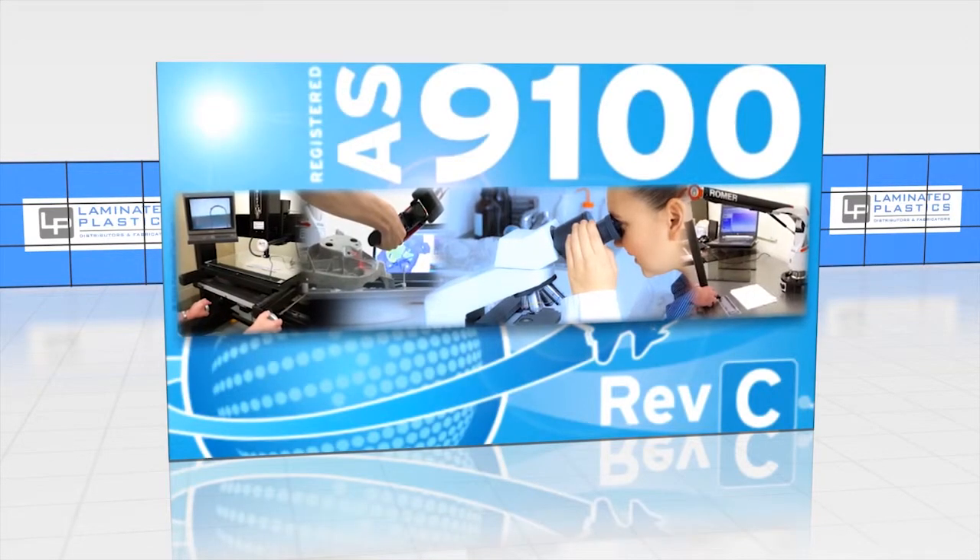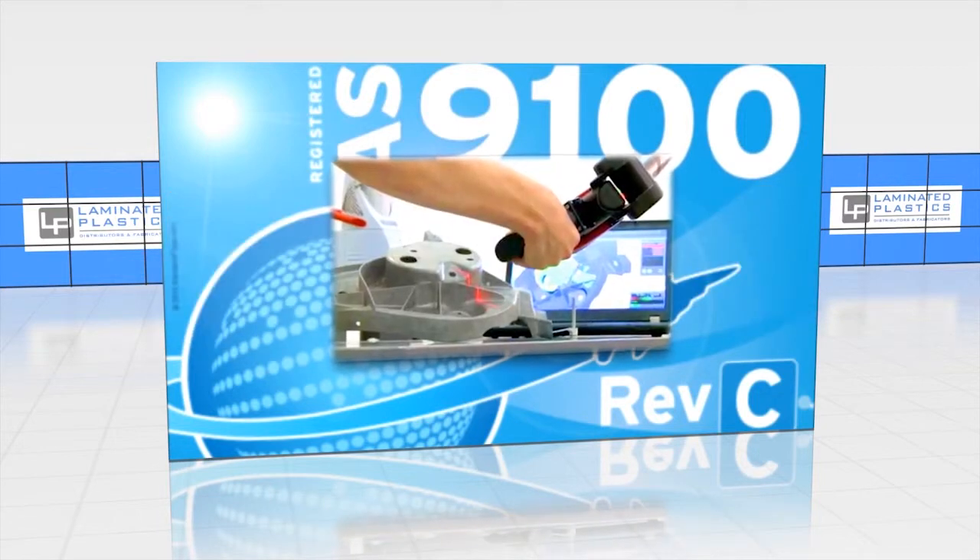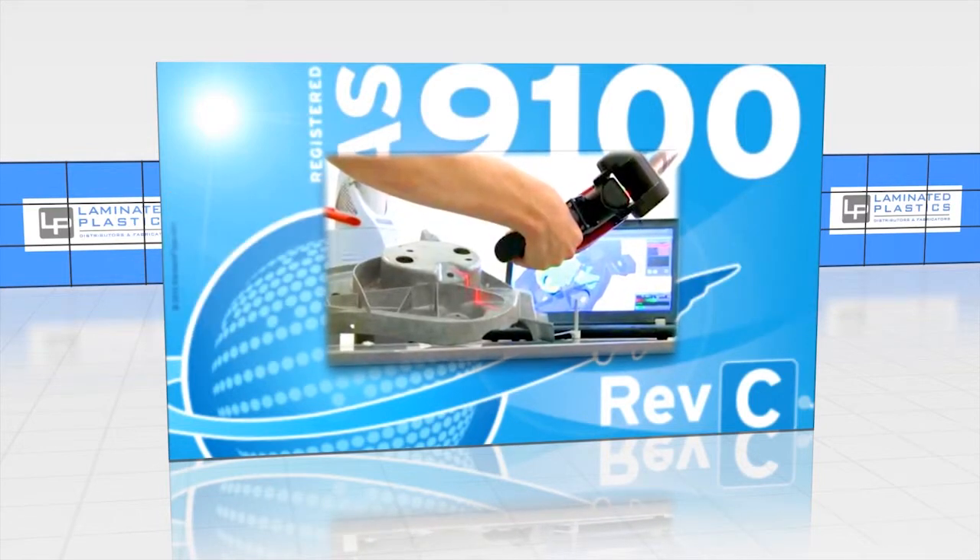We are certified to AS9100 and ISO 9001 quality standards, ensuring consistent quality with each and every order. In the end, that means we offer unsurpassed quality and competitive pricing.